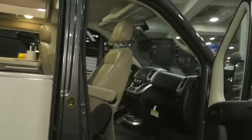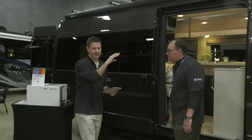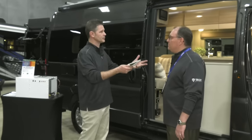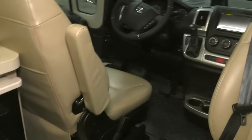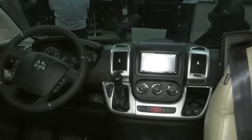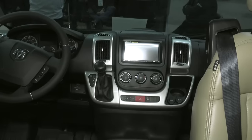We looked at the B van we took last year and improved upon the shortcomings. We're calling this concept vehicle the Sequence. One big improvement is the dash display — last time it was a tiny four-inch screen with outdated navigation. This one has a six-and-a-half-inch screen with Android Auto and Apple CarPlay, so you can use the navigation you're already used to.